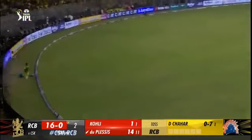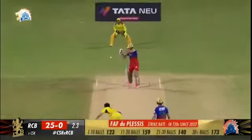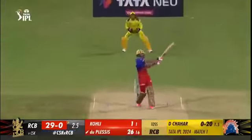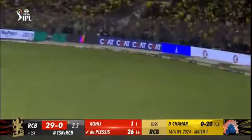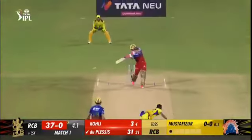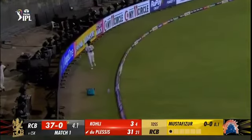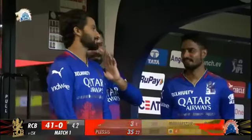In the air, clears the fielder — more runs. That's smashed. Does look in good touch, doesn't he? That's an amazing touch for Faf du Plessis.